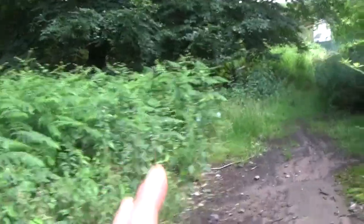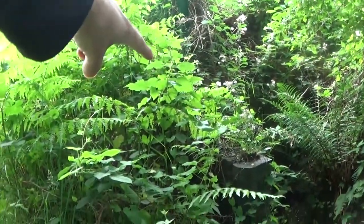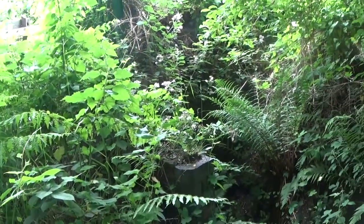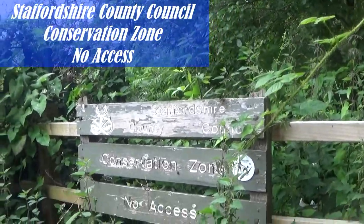I'm going to have a little look down this area to see what we can find. There's a wall here where I'm pointing, and there's another wall over there — a couple of walls in this area. I'm not sure if they are boundary walls. There's a Staffordshire County Council sign — 'Conservation area, no access' — so I'm going to take a little break here, have some food and relax, then get on with the rest of the walk.